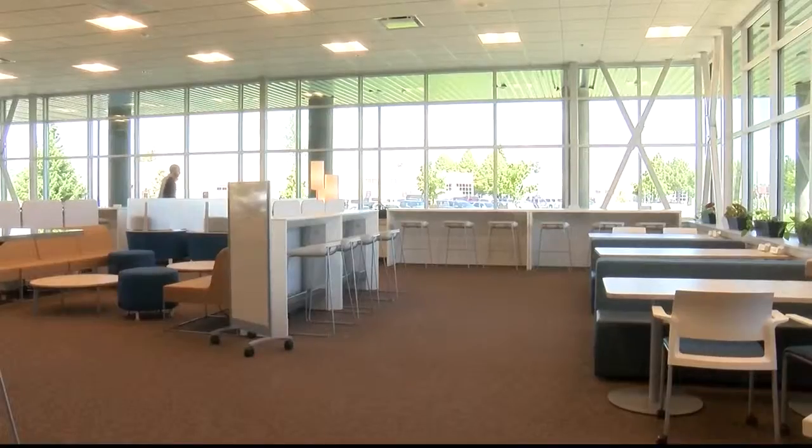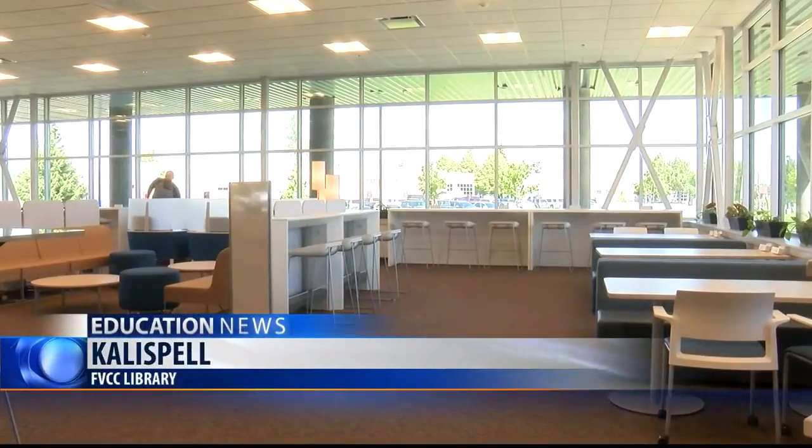The $23 million Flathead Valley Community College Library hopes to provide an innovative learning space and state-of-the-art technology for their students and the Flathead community. Librarian Susan Matter says as learning styles change, libraries should adapt along with it.